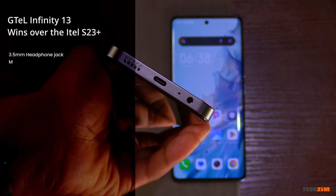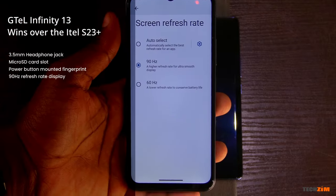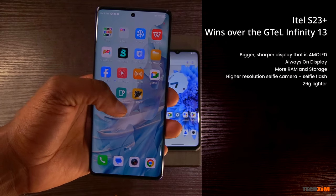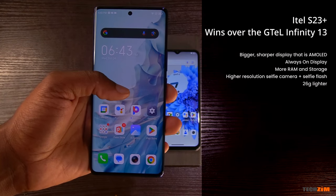Moving on to features, we have quite an interesting battle. G-Tel's advantages over the Eitel include a headphone jack, a memory card slot, a more convenient power-button-mounted fingerprint scanner, and a smoother 90Hz refresh rate display — all features G-Tel has that the Eitel doesn't. But Eitel has its own set of features: a big AMOLED display, the latest display technology, and sharper at Full HD Plus versus just HD on the G-Tel.